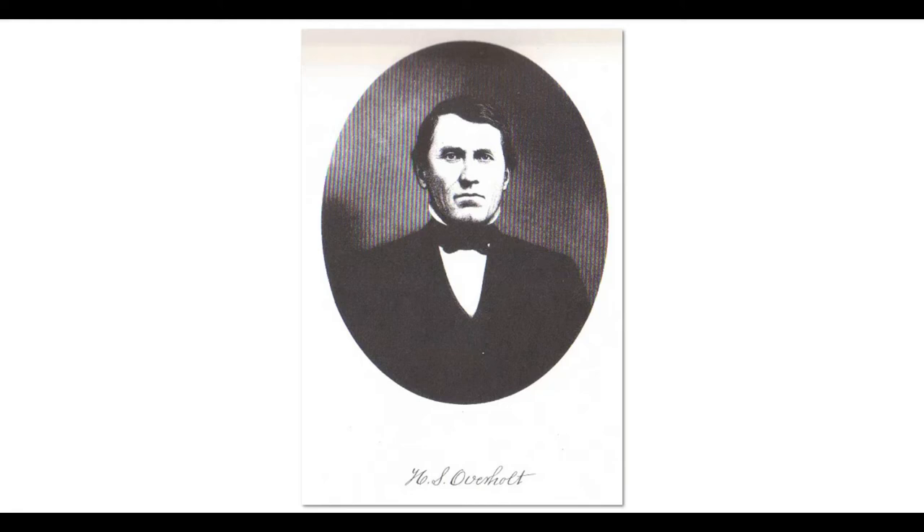This is one of the children of Abraham Overholt — Henry Stauffer Overholt. Henry and his father Abraham worked together to really develop West Overton, agriculturally and as an industrial operation. It's a really good example of the transition from the early farming economy into the newer machine age technology. They died together in the same year, around 1870.